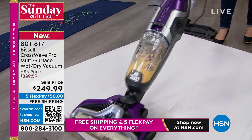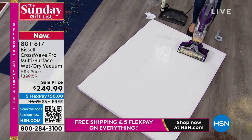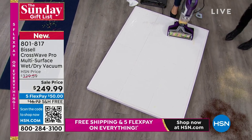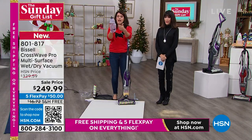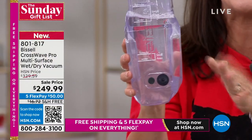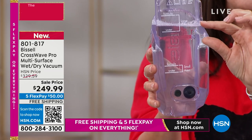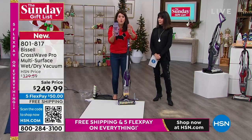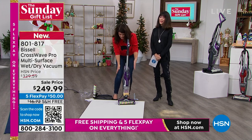Now watch what we're going to do. This is the all-new Crosswave Pro — best in class. It's a two-tank system. All the mess I just cleaned up — you're going to fill your regular tank with hot water and two ounces of one of the four formulas. We have never done four formulas. This is the biggest configuration.